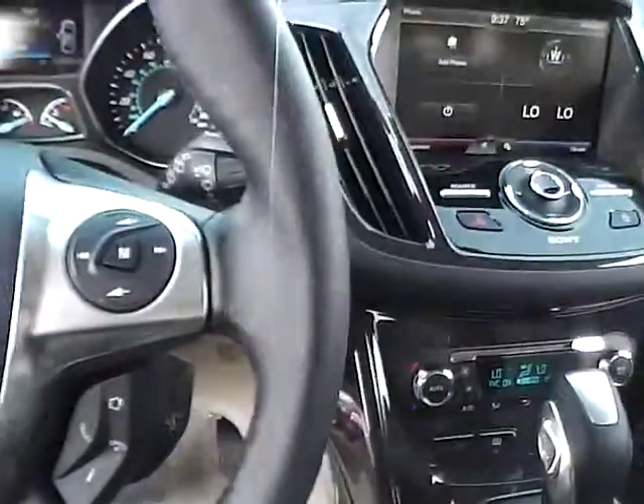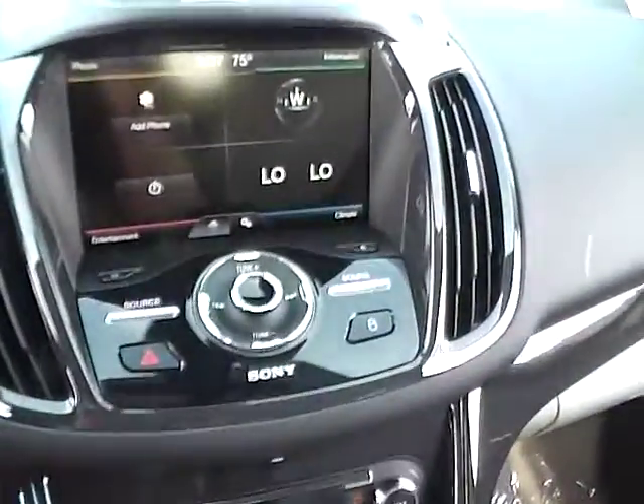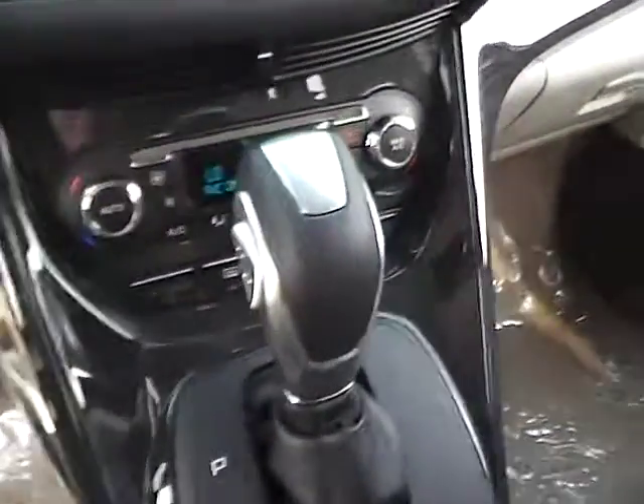Leather-wrapped steering wheel with audio controls and a large touchscreen display. Rear-view camera, Sony premium audio, Sync, luxury audio inputs, and dual shift modes.